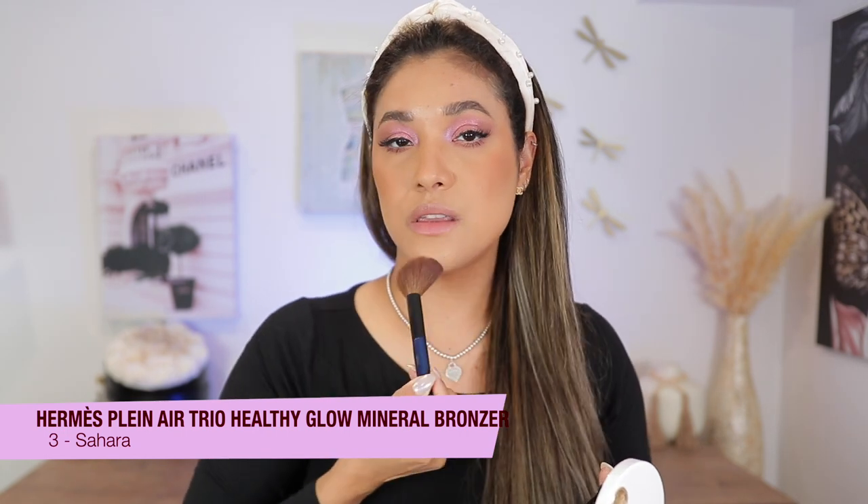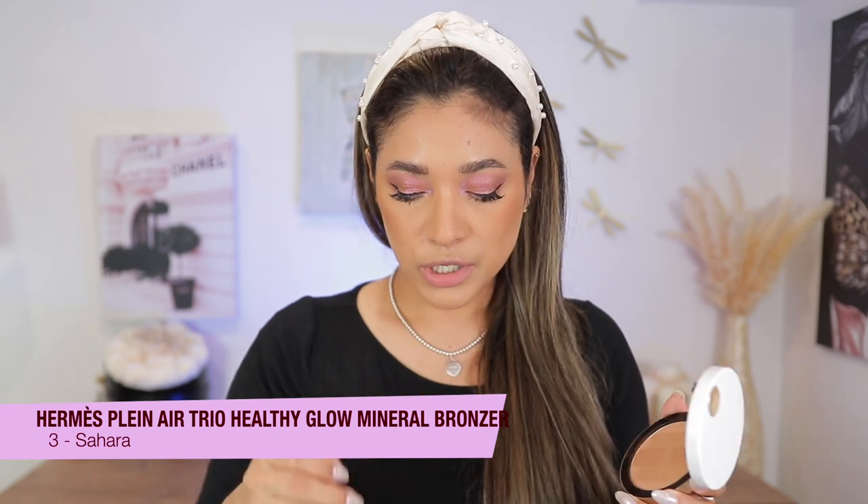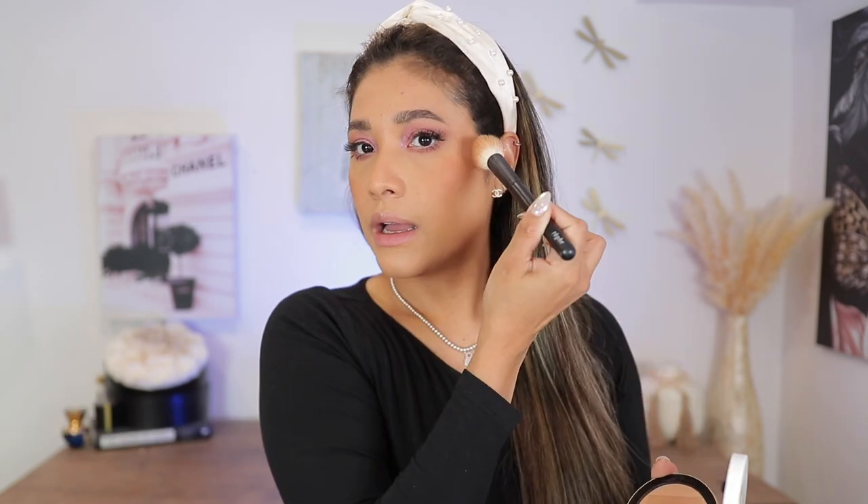Depending on the brush you use with this bronzer and blush, you can build up the product as needed. I use the Sonia soft cheek brush for a light application, and then on the hollows of my cheek I use a more densely packed brush — brush A30 — to build up the shade. For the blush application I'll use brush BK507, which is highly packed and great for lighter blushes I want to build up.